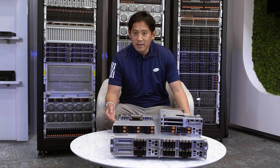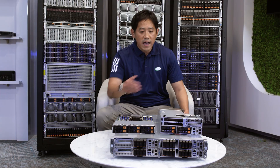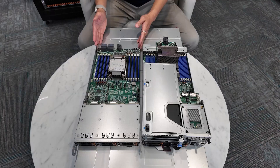Grandtwin is also an ideal solution for edge applications, like edge-to-cloud appliances and inference-at-edge deployments. Because Grandtwin is a front I/O design, all I/O expansions and the nodes themselves are front serviceable, which makes it easier to maintain and deploy in the field. We do offer both 2U 2-Node and 2U 4-Node solutions.